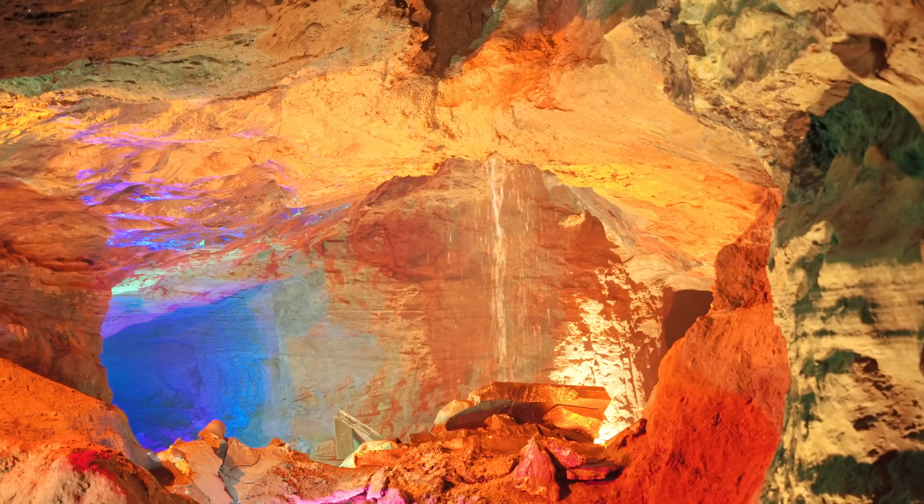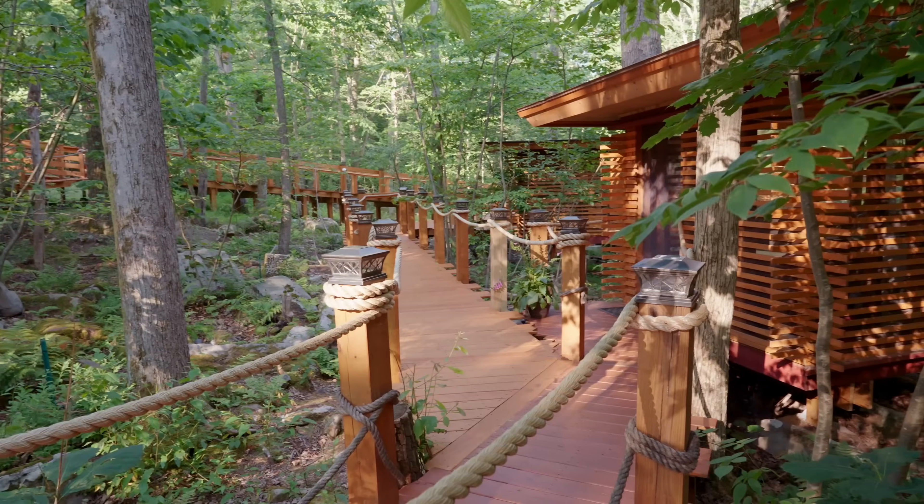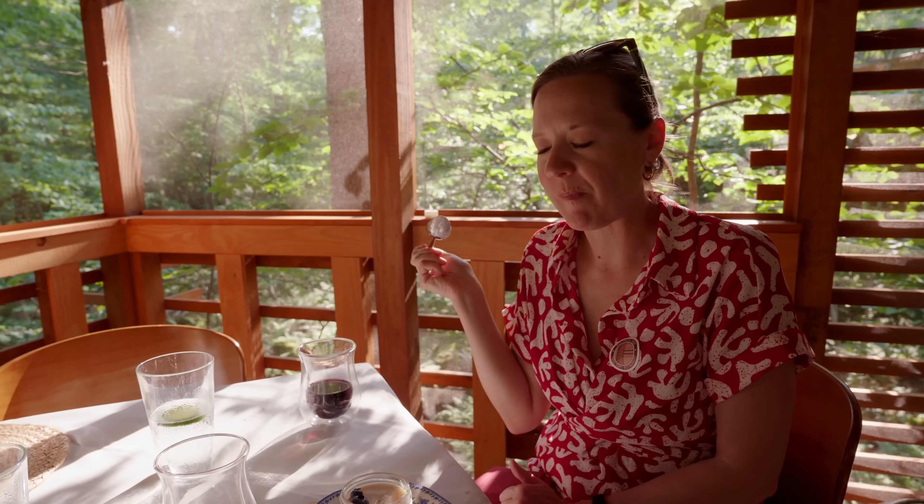Welcome to Laurel Caverns — Pennsylvania's largest commercial cave. We're going down 17 stories. That was one of the most unique and delicious dining experiences I think we've ever had.